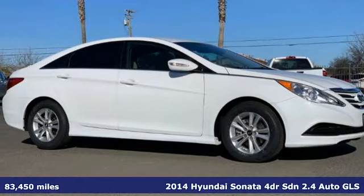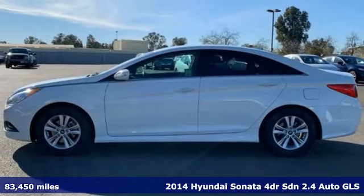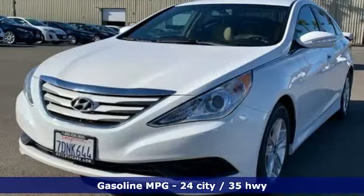Here's a certified 2014 Hyundai Sonata. With a feel as good as it looks, it's a midsize sedan on the outside and a luxury car on the inside. And get ready for an impressive combination of features.